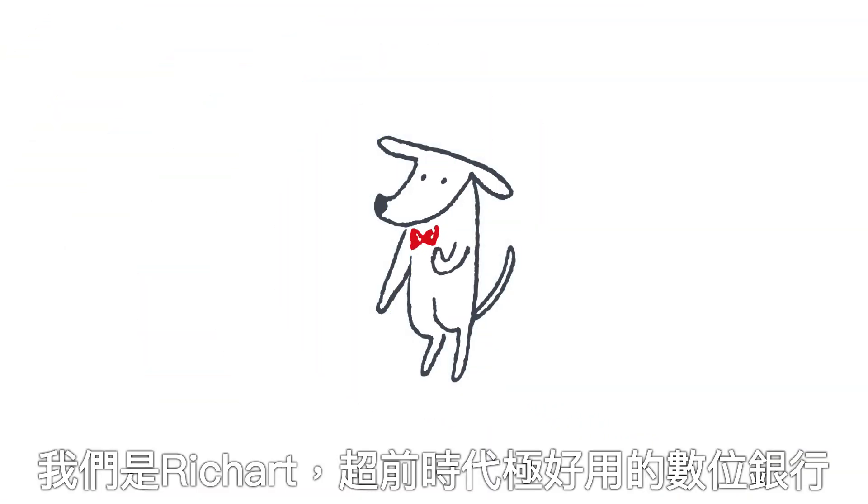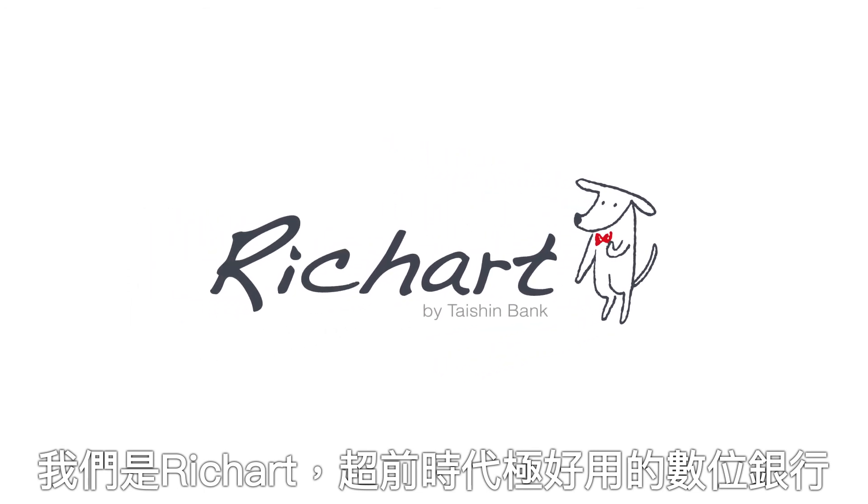We are RichArt, a digital bank that is ahead of its time and extremely user-friendly.